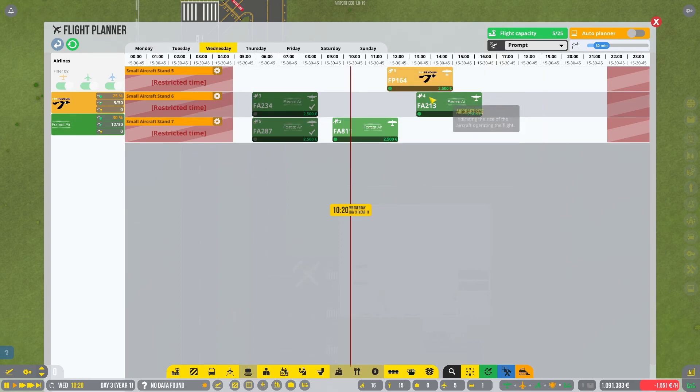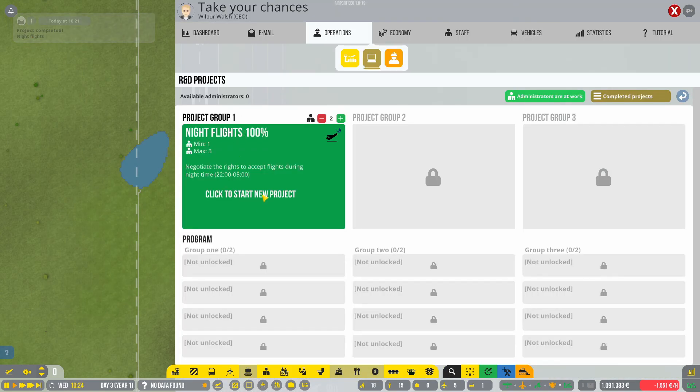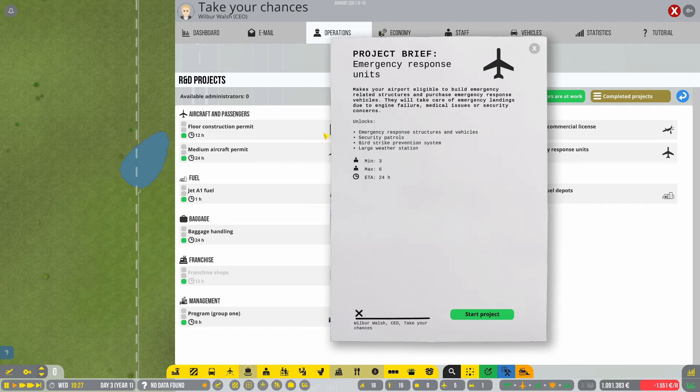Two more incoming, so with these two when they are done we get to move on to the next objective. Project completed! We have to do the emergency response unit — minimum three administrators, so we have to hire one more.